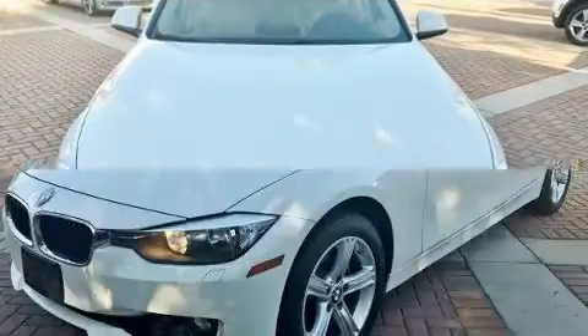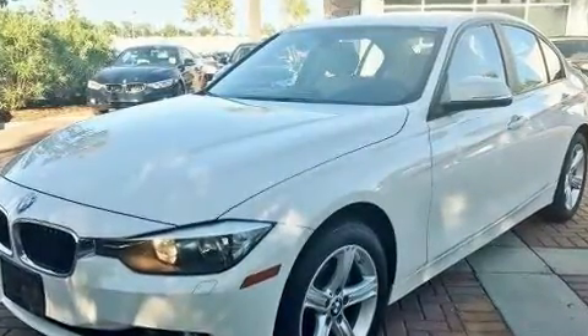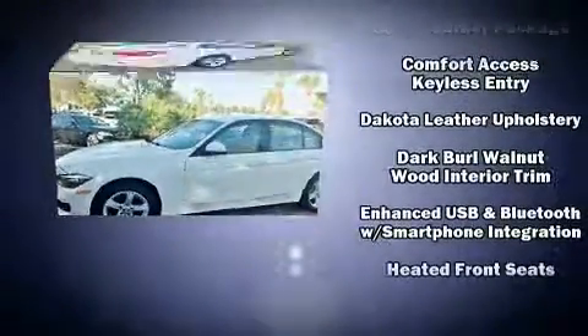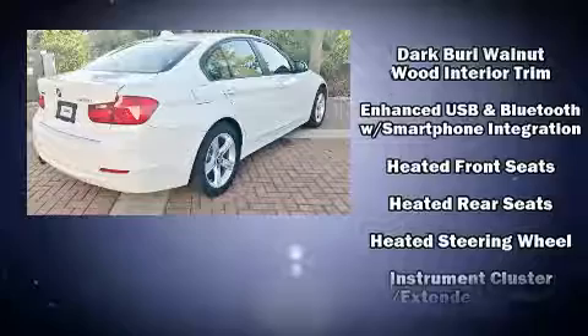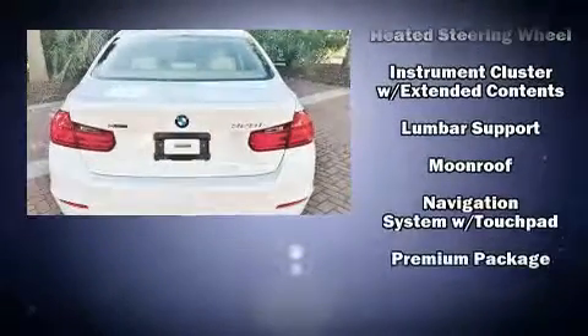For drivers who enjoy the natural environment, a power moonroof allows an infusion of fresh air. Sophisticated all-wheel drive technology maintains a firm grip on the road. This vehicle has achieved certified pre-owned status by passing BMW's rigorous certification process.